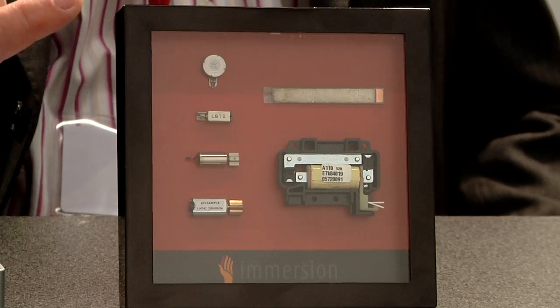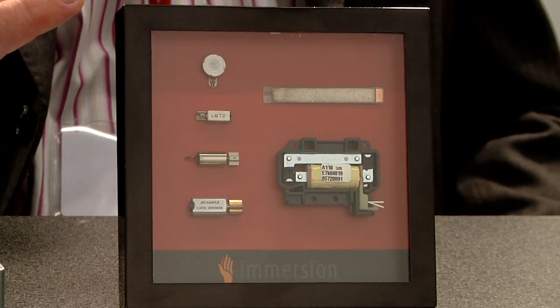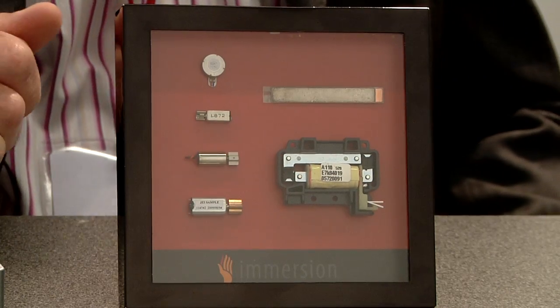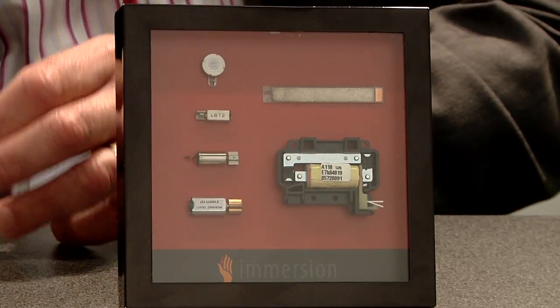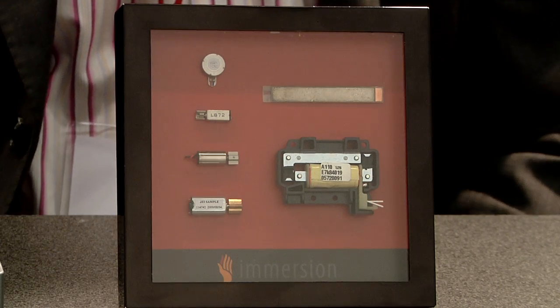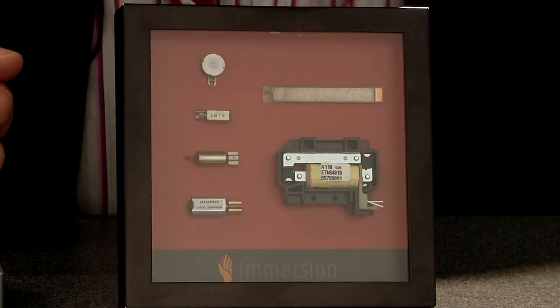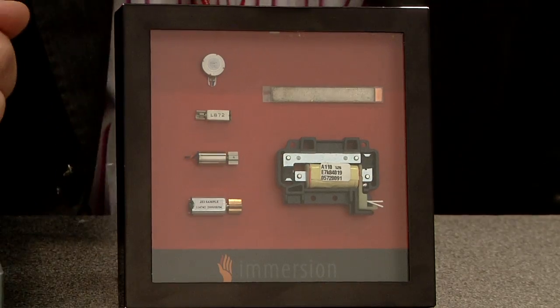Here we have motors, the smaller ones of which are used in mobile phones — in fact every mobile phone. We actually take control of the motor that's used for the standard vibration, and by controlling it to regulate the frequency, the duration and the intensity, we can create physical feelings using that motor.